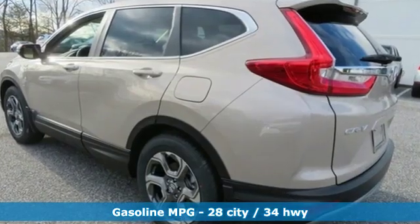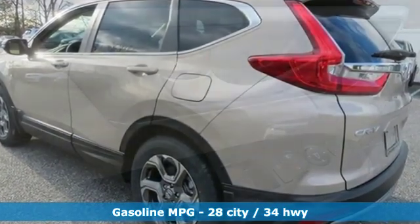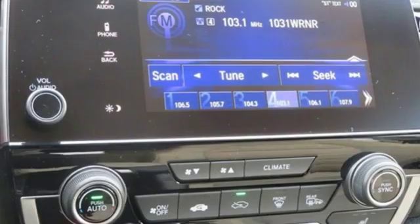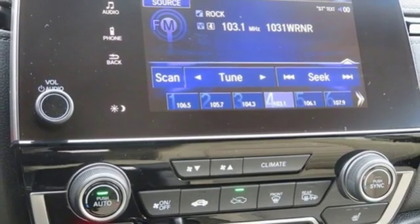A great vehicle is comprised of great features like these: streaming audio, doors and push-button start proximity key, dual-zone climate control, digital instrument gauges, and remote engine start.